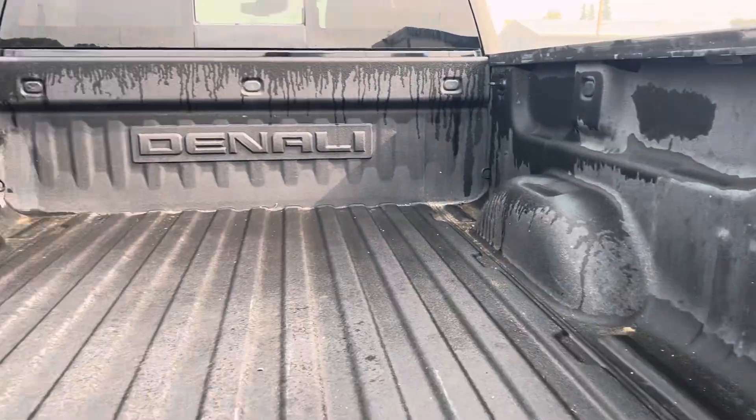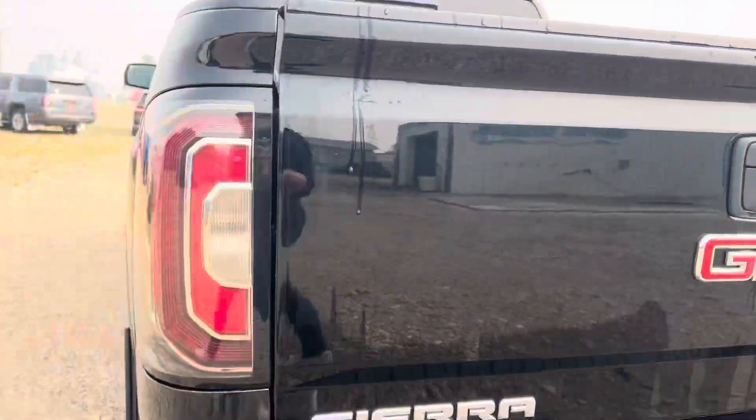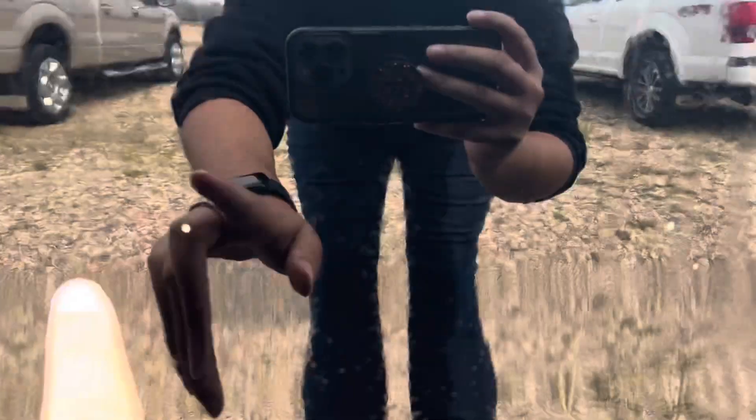We open it up, it's got a full spray-in box liner. Coming around on the other side, again a couple small paint chips here on the back and then on this back door, and then on the driver's door just a couple small ones there.